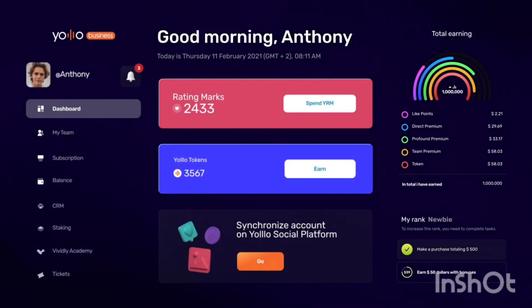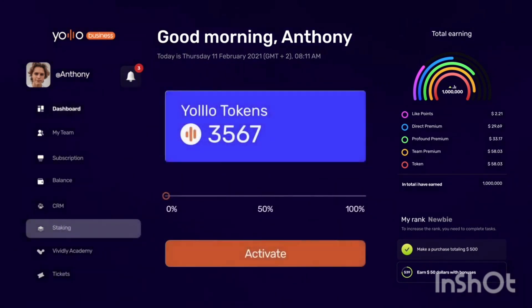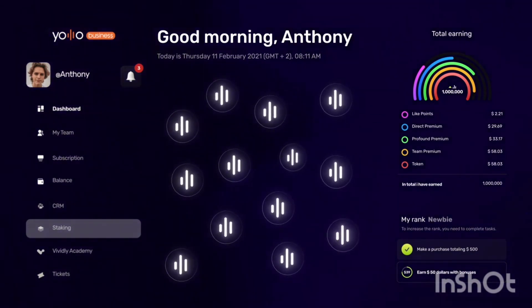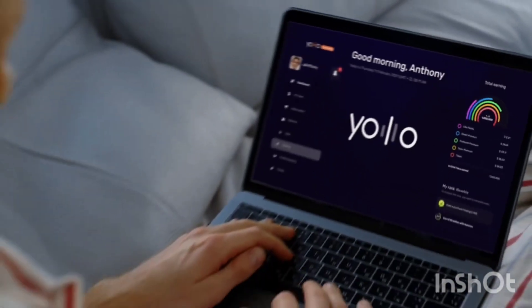Go to the staking menu and activate it. Congratulations — from now on, the tokens will be mined non-stop. We are creating a success story together with YOLO.